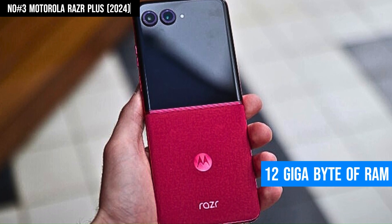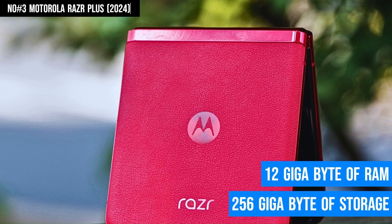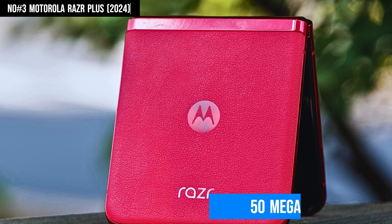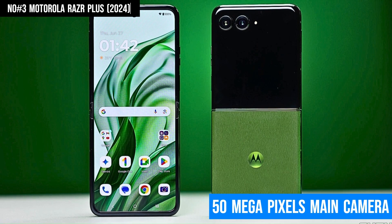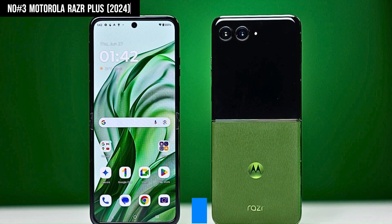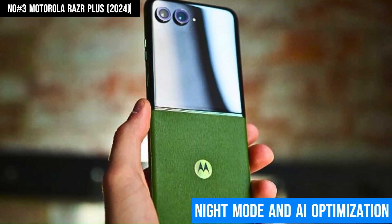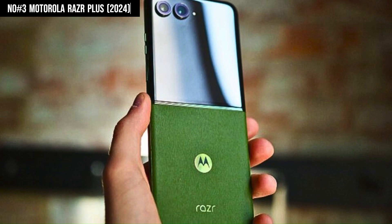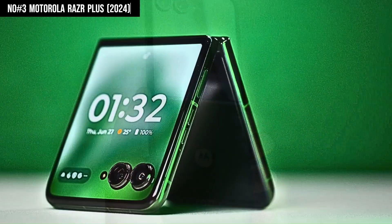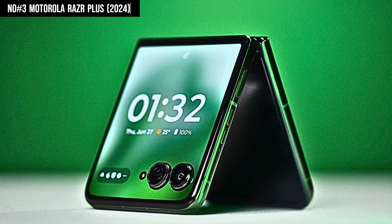Powered by 12GB of RAM and 256GB of storage, the Razr Plus ensures smooth multitasking and ample space for all your content. The 50MP main camera delivers crisp, detailed photos enhanced by advanced features like night mode and AI optimization, making it perfect for capturing life's moments with clarity. With 5G connectivity, you'll enjoy lightning-fast internet speeds and seamless streaming, all while staying connected on any major carrier.